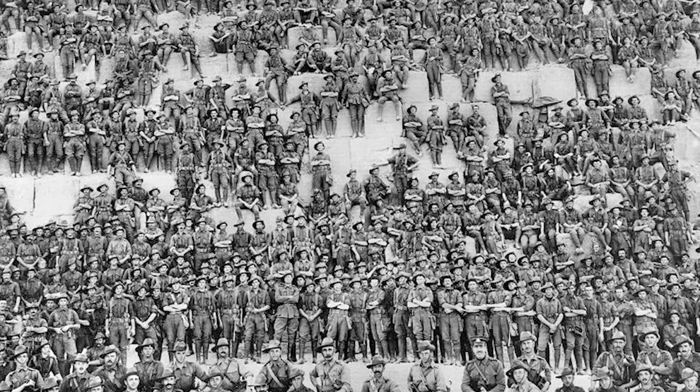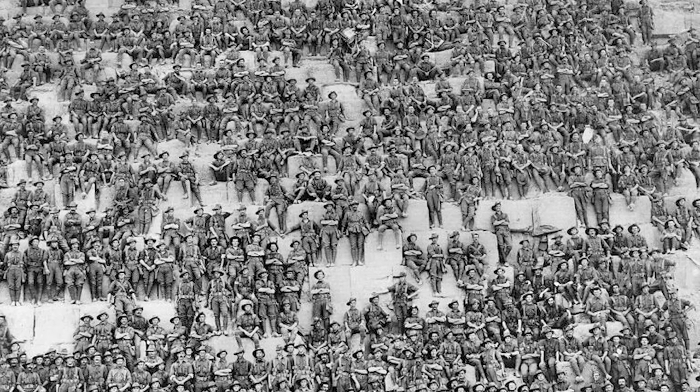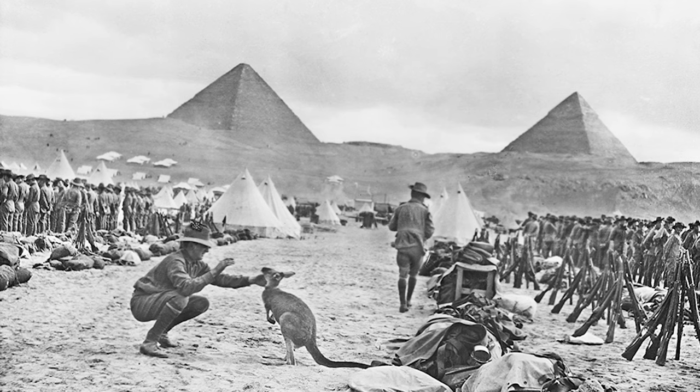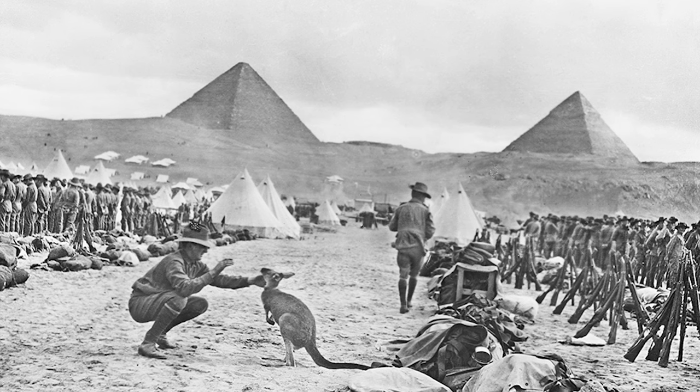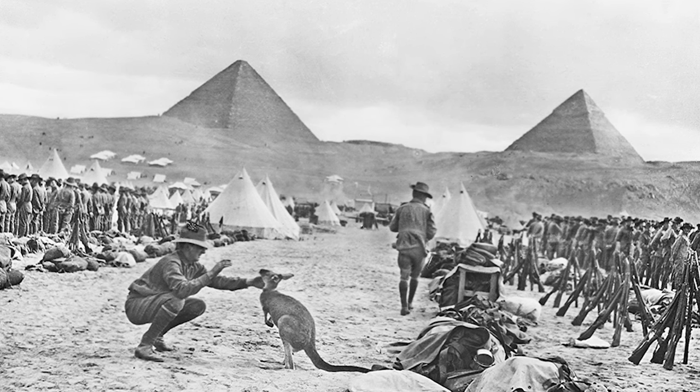While the Regular Army was organized for home defense, a new overseas force called the Australian Imperial Force, or the AIF, was created. The AIF left Australia on November 7, 1914, and was sent to Egypt to train with British weapons.